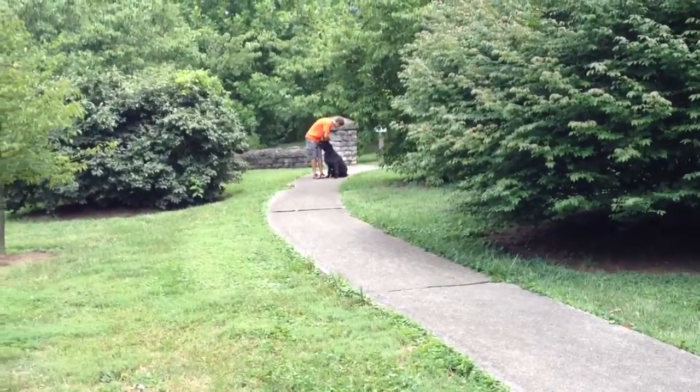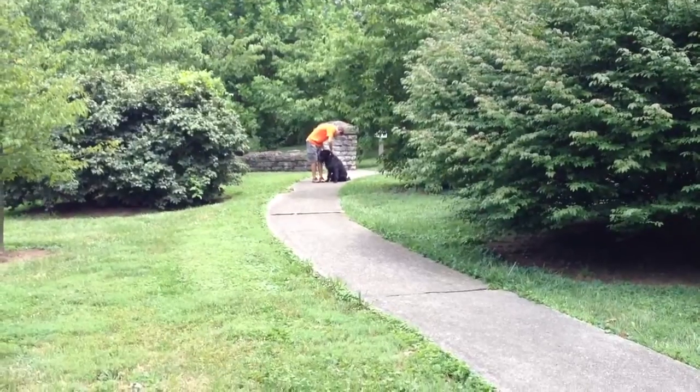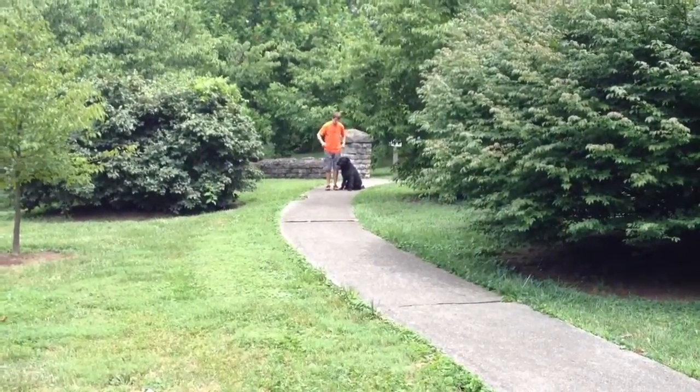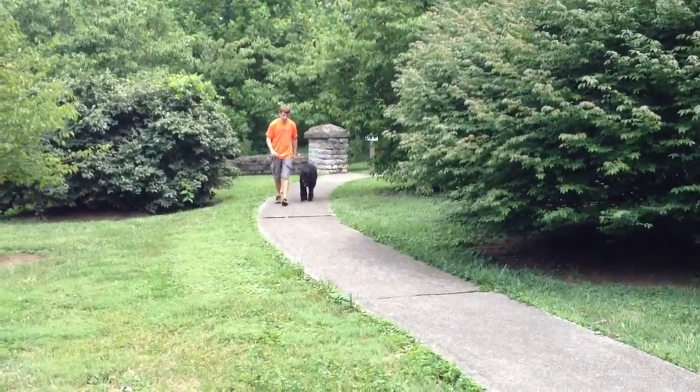This dog's obedience is solid. You've seen him working with an eight-year-old girl with no warm up. He's got good manners in the house. This is a dog that makes a nice easy transition to a home environment.